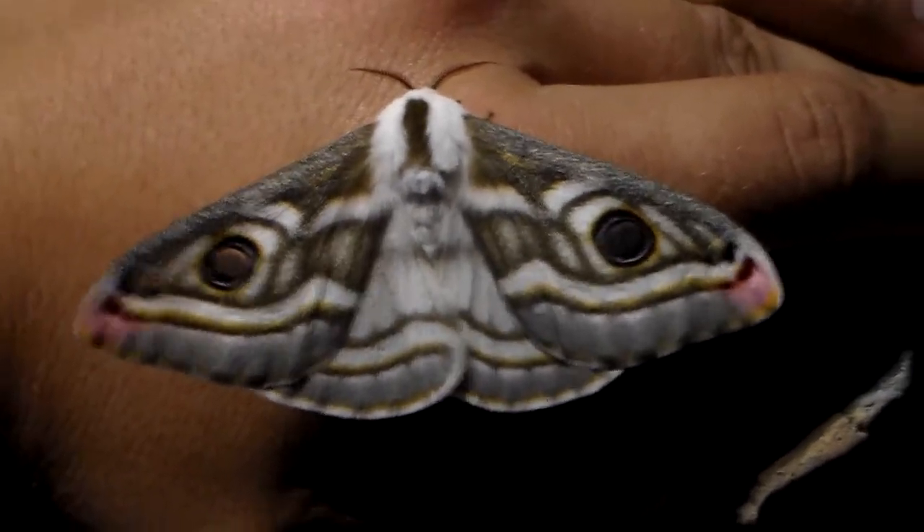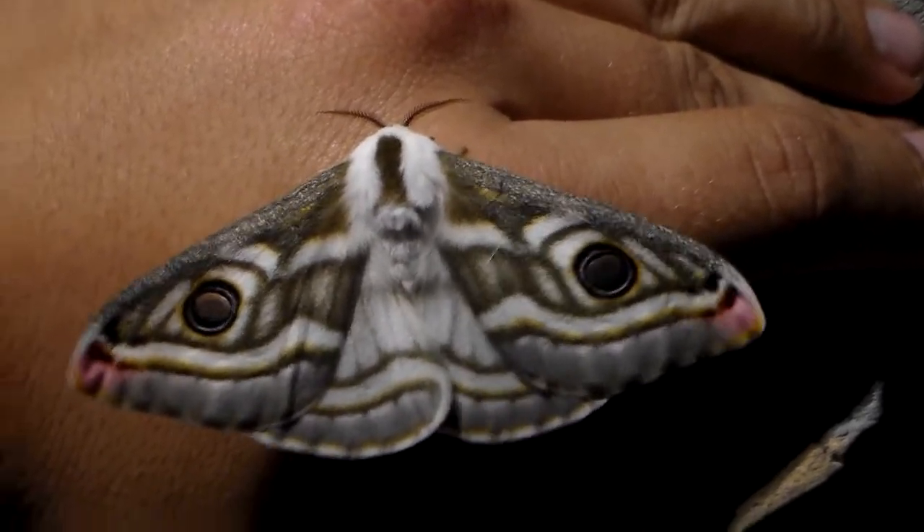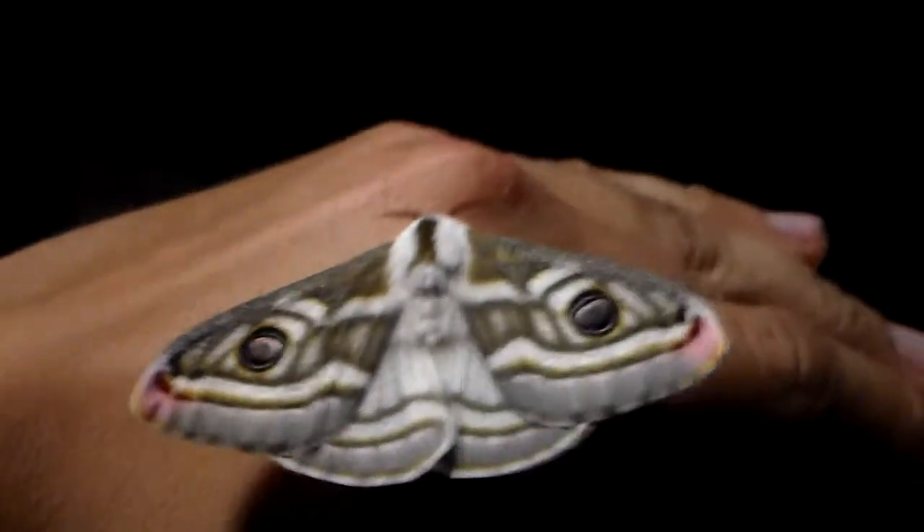I really hope to pair them up and breed them in captivity, though I don't have acacia. Maybe they will eat robinia, which is also from the same family of plants as acacia.